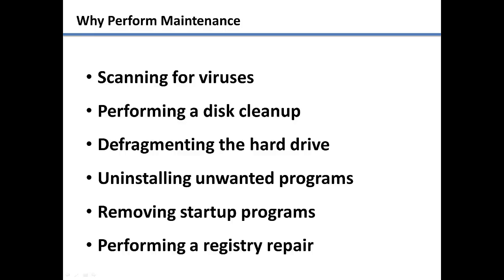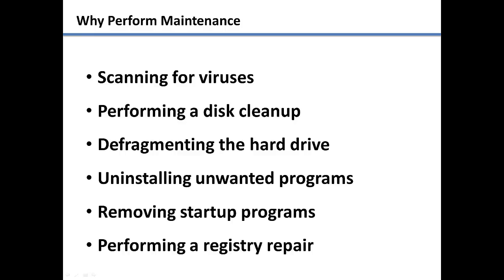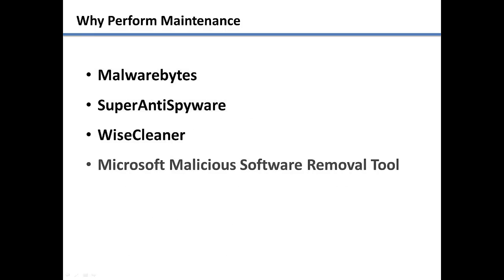Windows includes lots of built-in tools to perform your maintenance tasks. We are also going to download some free tools from the internet that will make it easier and speed up the process. Some of the tools we are going to use are Malwarebytes, Super Anti-Spyware, and Wise Cleaner.